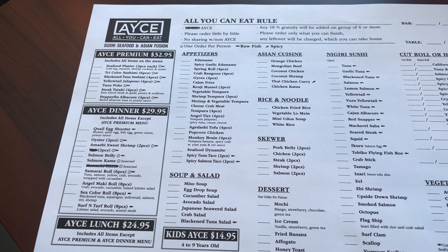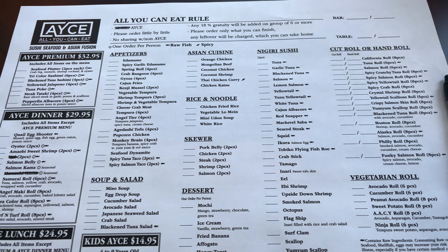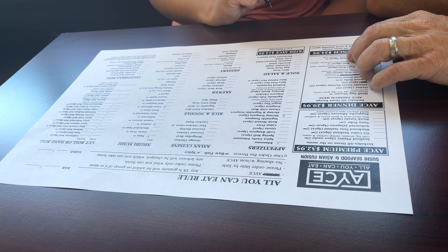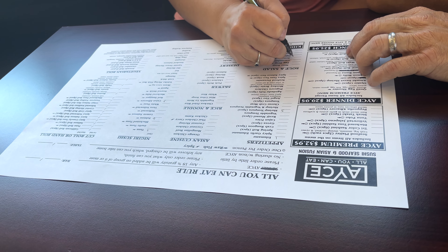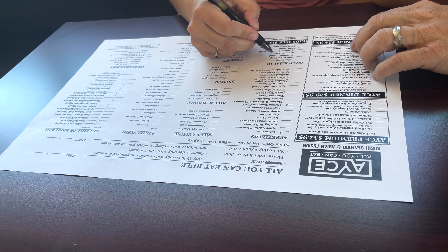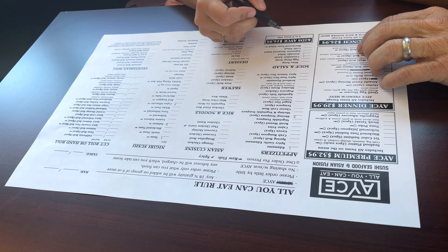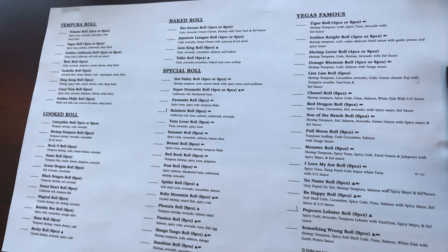For those of you who are not a fan of sushi, they have a plethora of cooked options as well, such as tempuras, teriyaki, pad thais, lo mein, soups, curries, and chef's specials. For my sushi lovers, you're given an all-you-can-eat menu to fill out and then it's given back to you so you can order more.